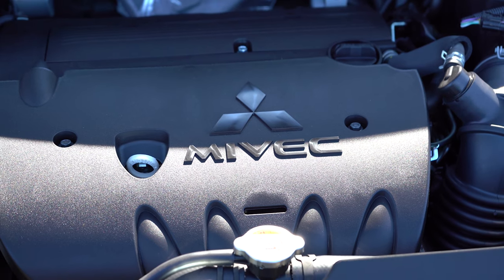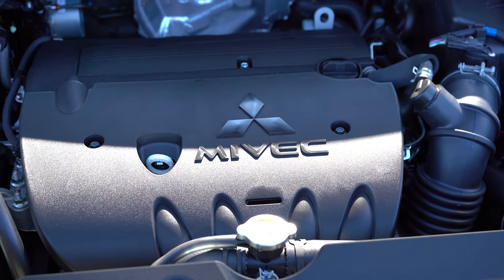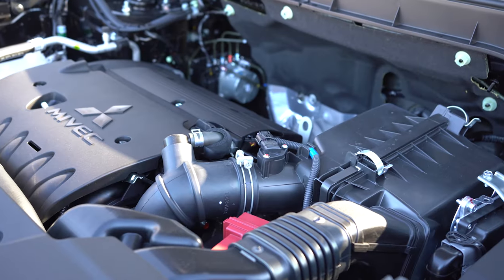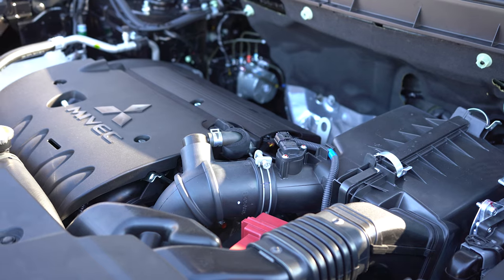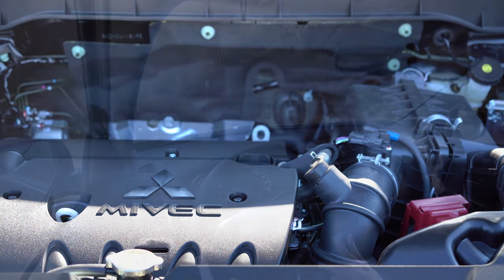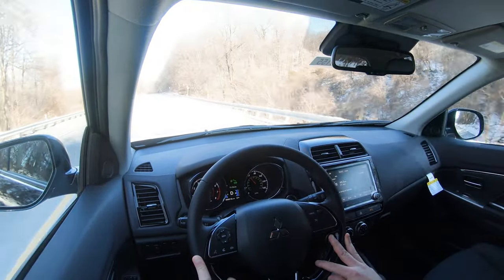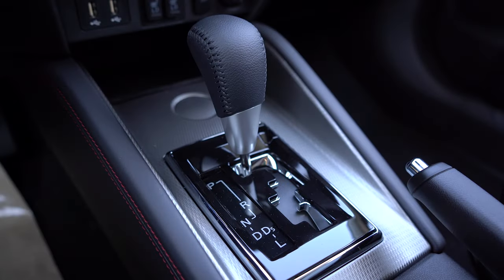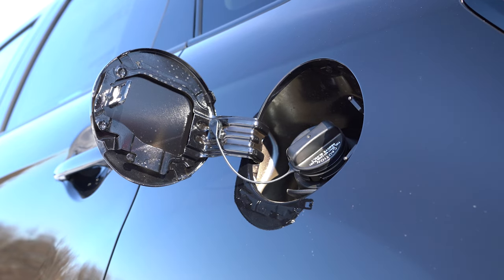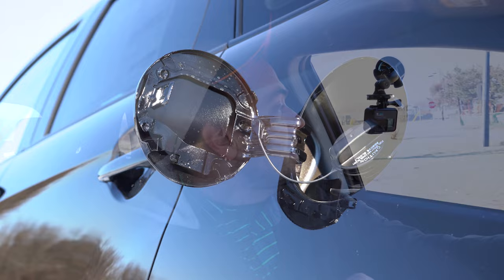The other engine configuration belongs to the GT trim levels — a 2.4-liter naturally aspirated inline-four putting out 168 horsepower at 6,000 RPM and 167 lb-ft of torque at 4,100 RPM. Power goes to all four wheels only through a CVT. The 0-to-60 comes in at approximately 8.0 seconds flat, with fuel economy of 23 city / 25 highway on regular unleaded.